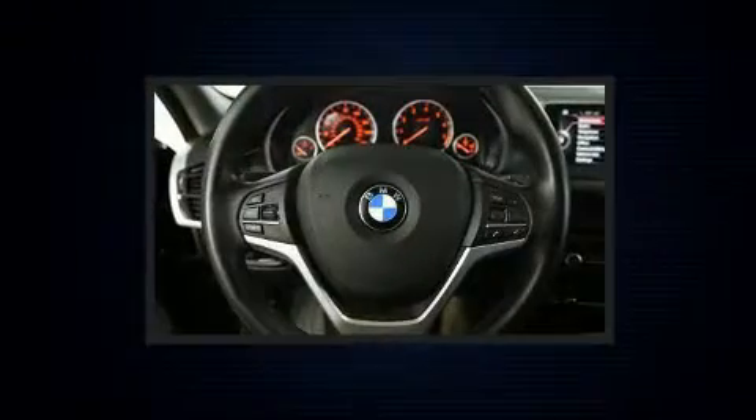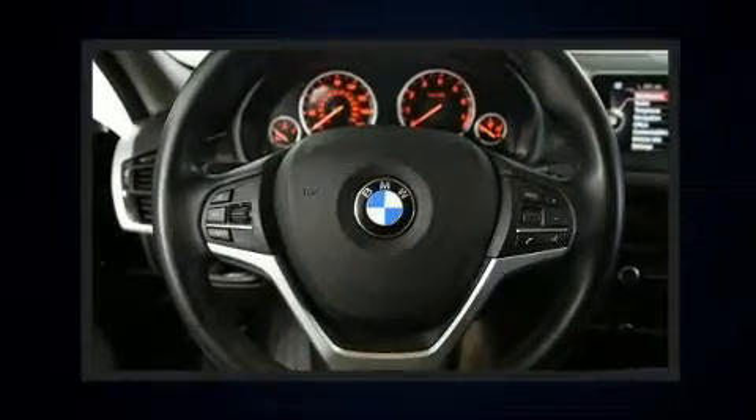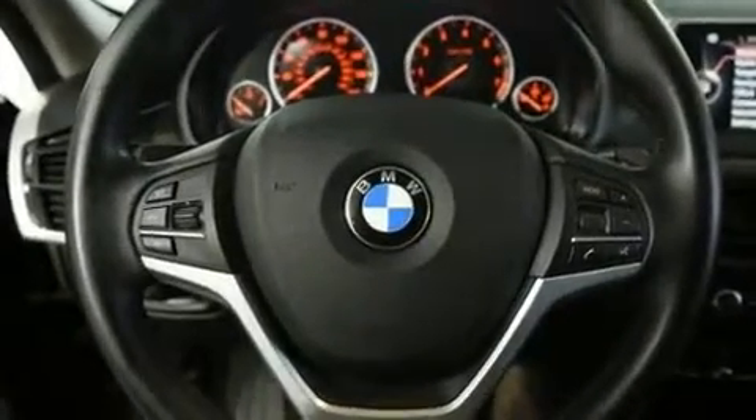BMW prioritized handling and performance with features such as a built-in garage door transmitter, front dual-zone air conditioning, and power seats.